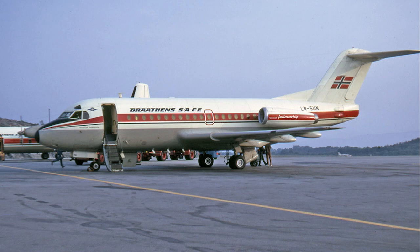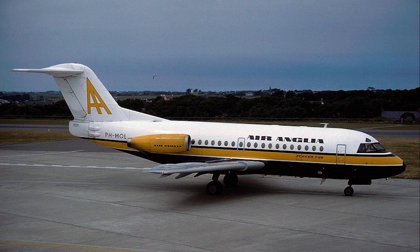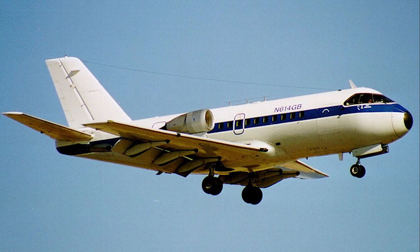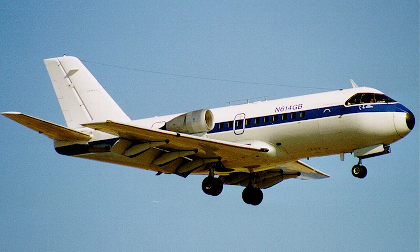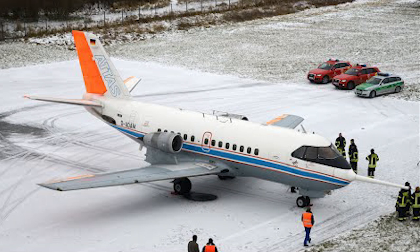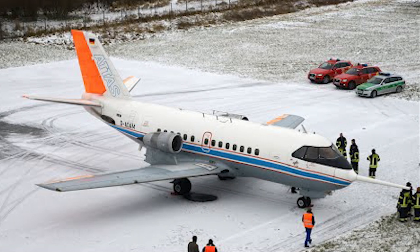The Fokker F-28 Fellowship holds a special place in aviation history as one of the pioneering jetliners that catered to the short-haul and regional airline markets. Lesser known but equally fascinating is the Fokker 614, an aircraft that was conceptualized and designed to cater to a similar segment with some distinct characteristics that set it apart from its contemporaries.